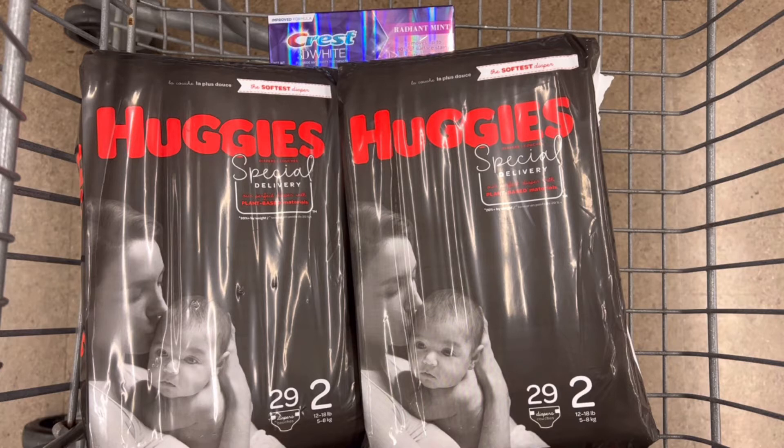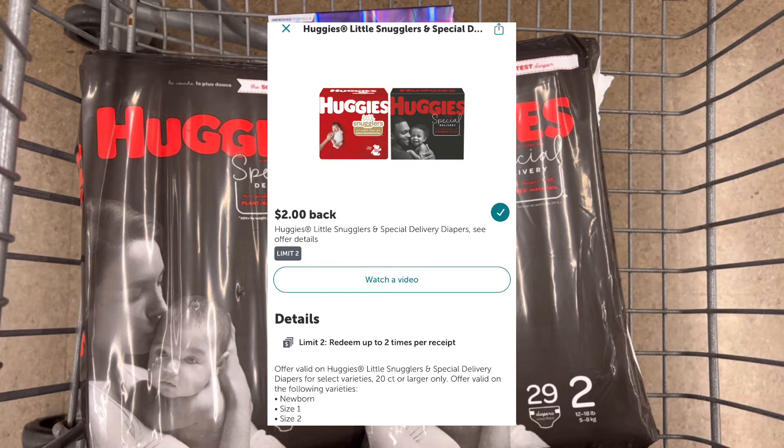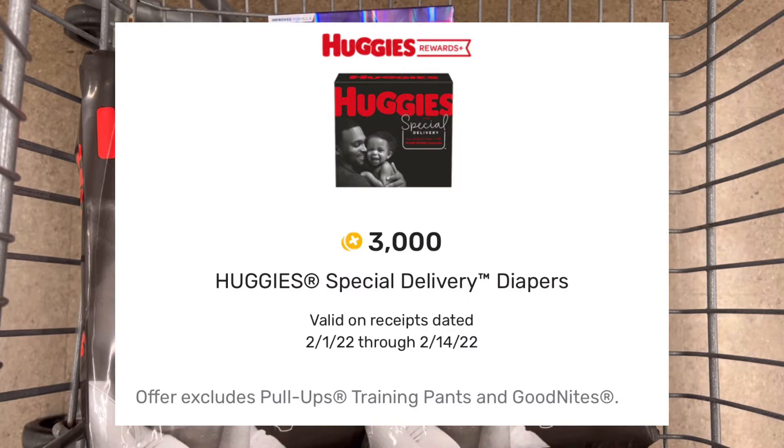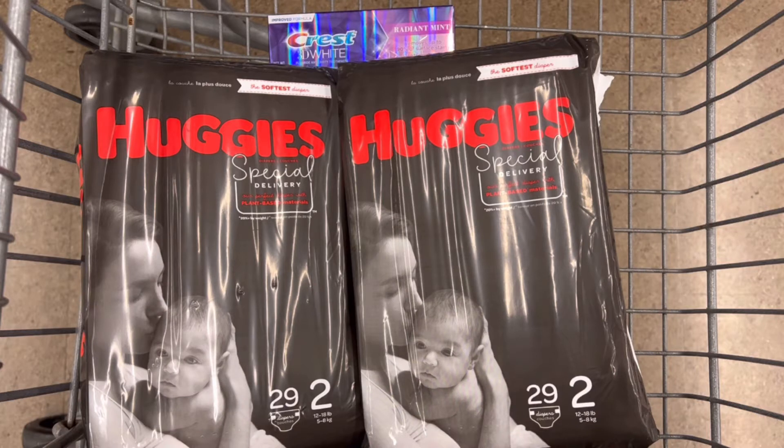On Ibotta there is a rebate for $2 back on each of the Huggies, so I'll get back $4 from Ibotta. And on my Fetch account, when I purchase a Huggies Special Delivery Diaper I'll get back 3,000 Fetch points, which is $3. So after everything it makes it just $8 for these three products.